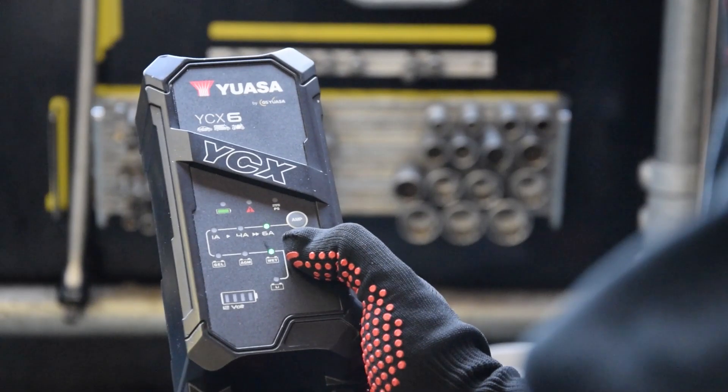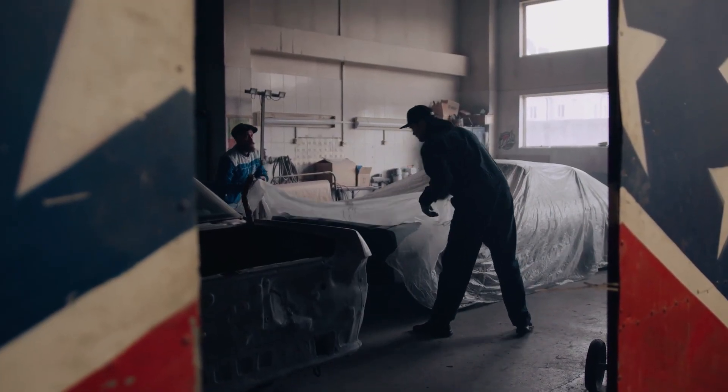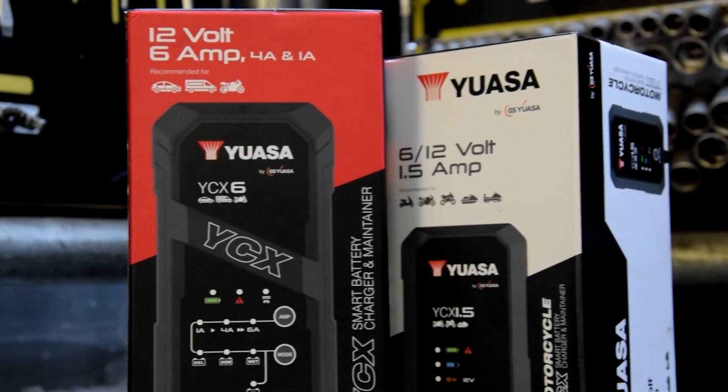Although your battery is usually recharged by the car, there may be instances where the use of a smart charger will be required. These can include periods when the vehicle is not in use, or when used for short, infrequent journeys. We always recommend using a suitable smart charger for the type and technology of the battery, such as one of our YCX chargers and maintainers.